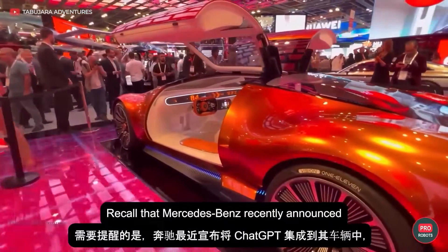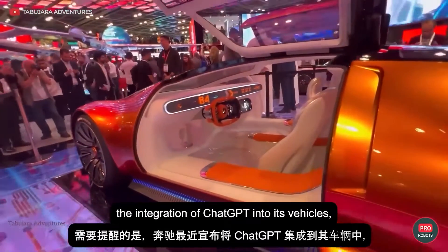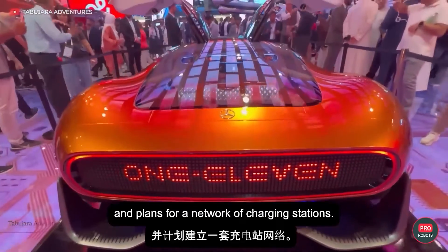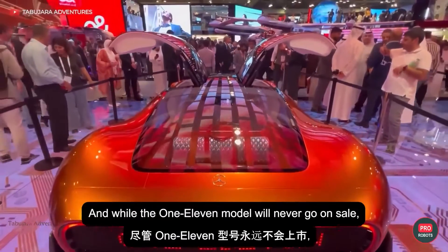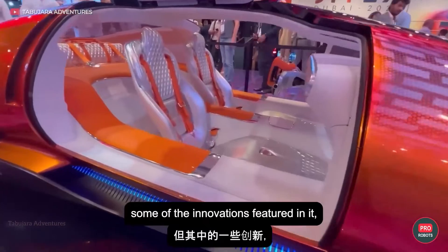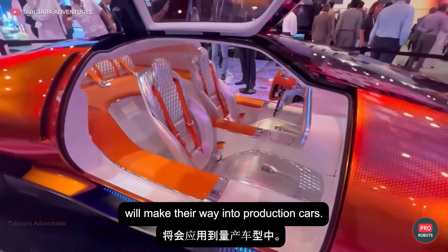Mercedes-Benz recently announced the integration of ChatGPT into its vehicles, Level 3 Autopilot certification, and plans for a network of charging stations. And while the Vision 111 model will never go on sale, some of the innovations featured in it, such as the powertrain, will make their way into production cars.